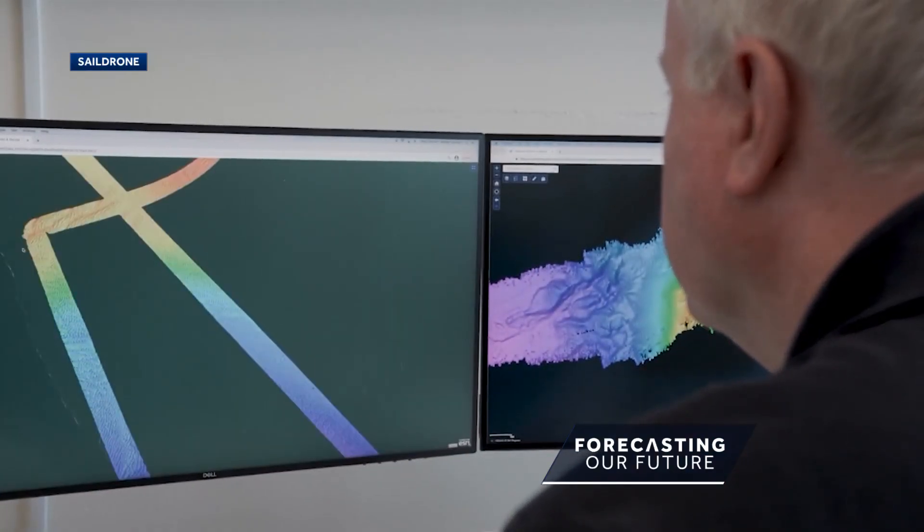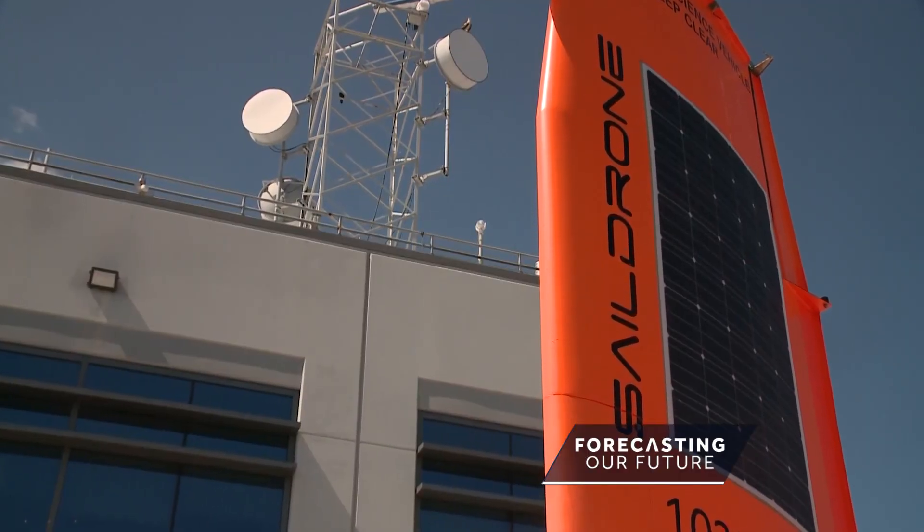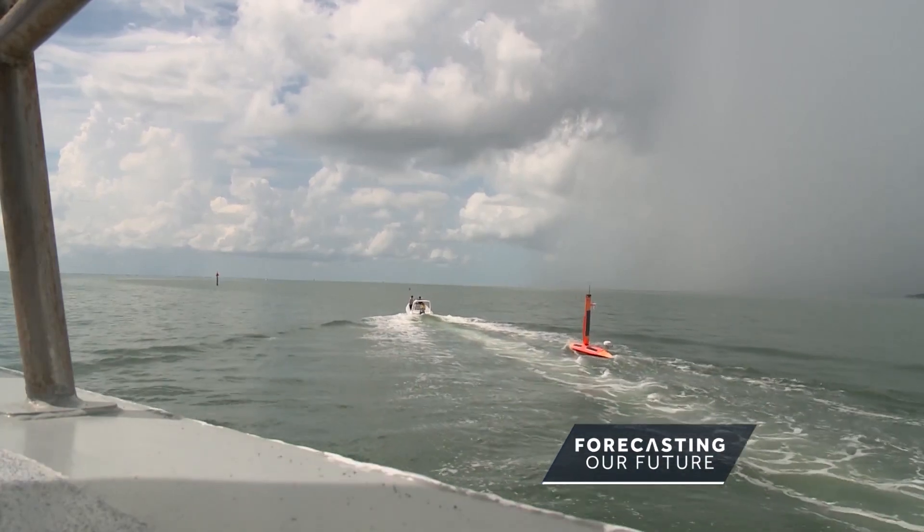Accurate ocean mapping can help in navigation and managing national resources, but there are hopes it could help save lives with better storm surge forecasts. I'm meteorologist Joe Calhoun for Forecasting Our Future.